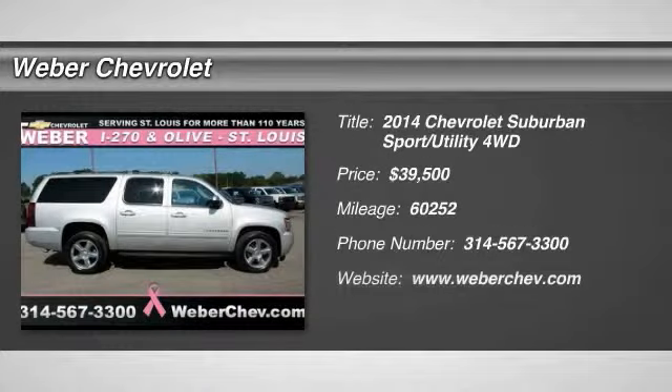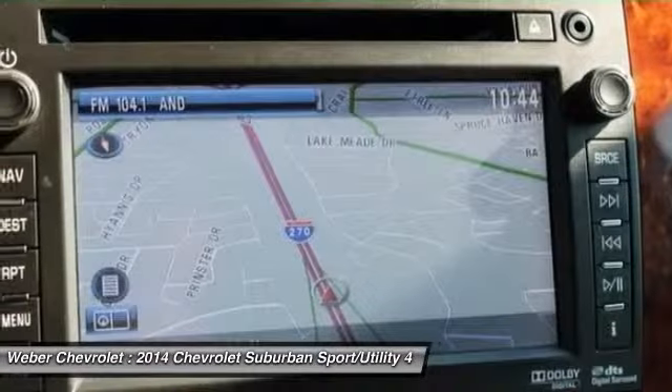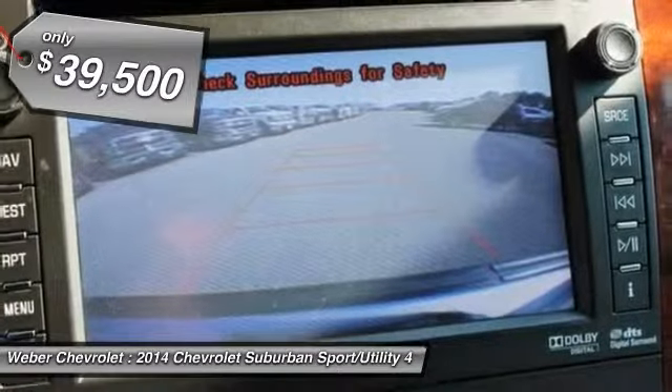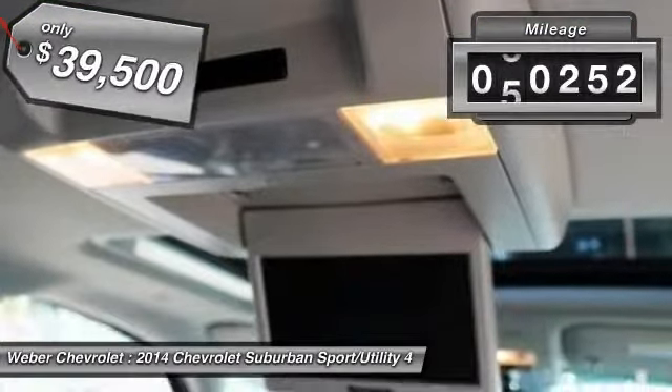The 2014 Chevy Suburban excels at towing heavy trailers, hauling loads of people and gear, and enduring hard use and rugged terrain, and is priced below $40,000. This vehicle has less than 65,000 miles.